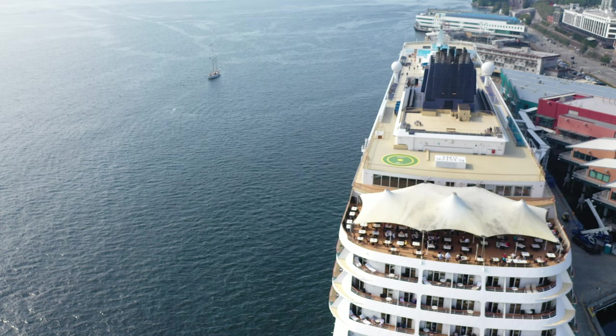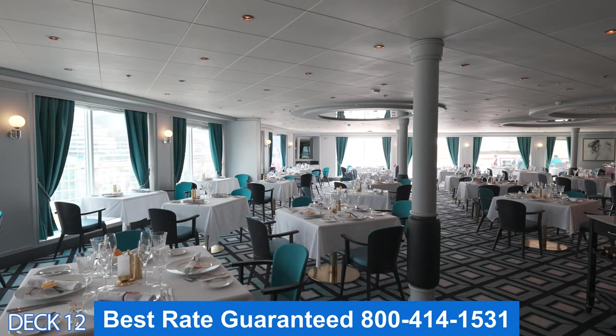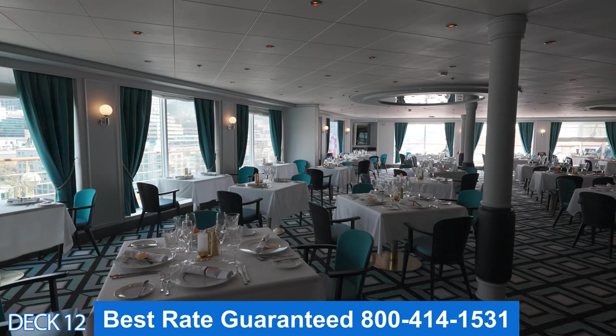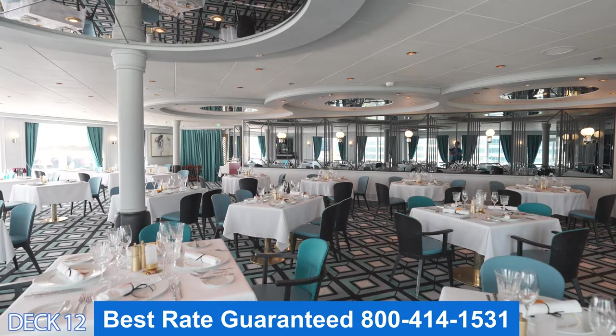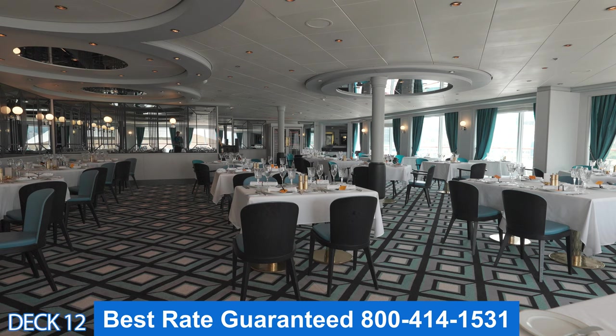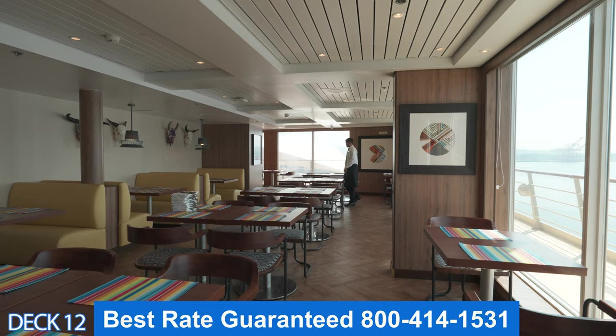Let's head on up a deck and take a look at one of my favorite specialty dining restaurants. This is Le Bistro — this is the French restaurant. The way the specialty dining works is that there is an additional charge, but there are plenty of complimentary options on board. Let's take a look at a few more specialty dining venues. This is where you're going to find Los Lobos, Teppanyaki, and Cagney's Steakhouse.